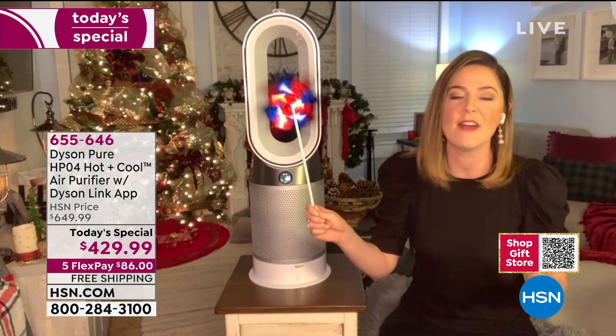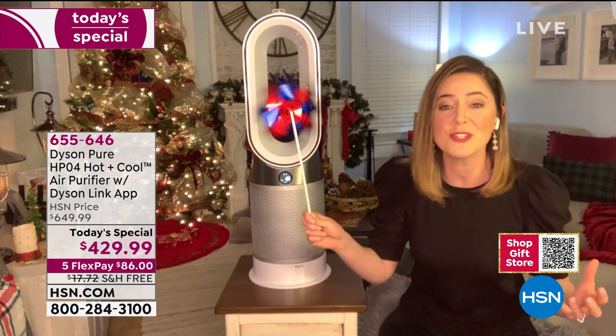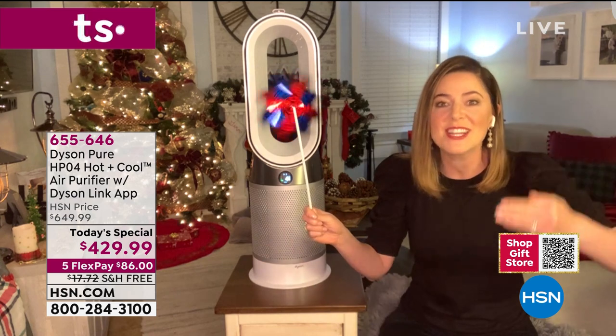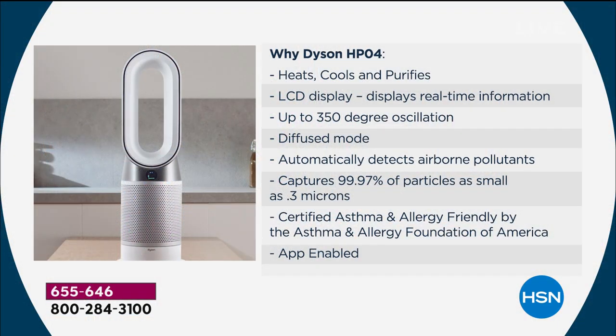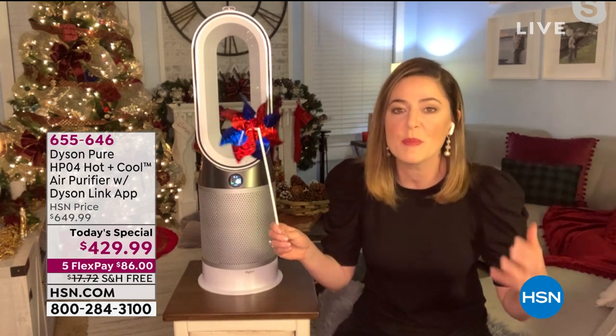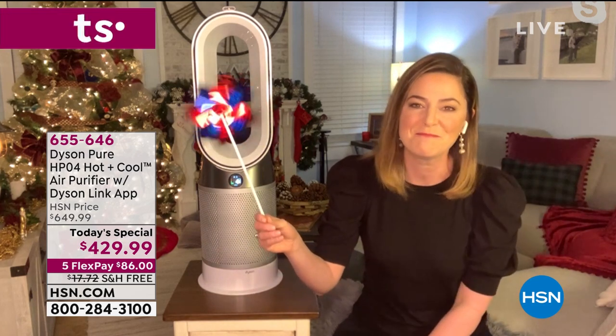Especially during this time of year — we seal our doors and windows to keep the warmth in, but that means we're trapping pollutants inside. What the Dyson Pure Hot+Cool does is it cleans the air for you. You can see it reporting in real time, which is what sets this machine apart. This is our most fully featured, technologically advanced HP04 — it heats, cools, purifies, has the LCD screen, 350-degree oscillation, diffuse mode, automatically detects pollutants, and captures 99.97% of particles down to 0.3 microns. Certified by the Asthma and Allergy Foundation.